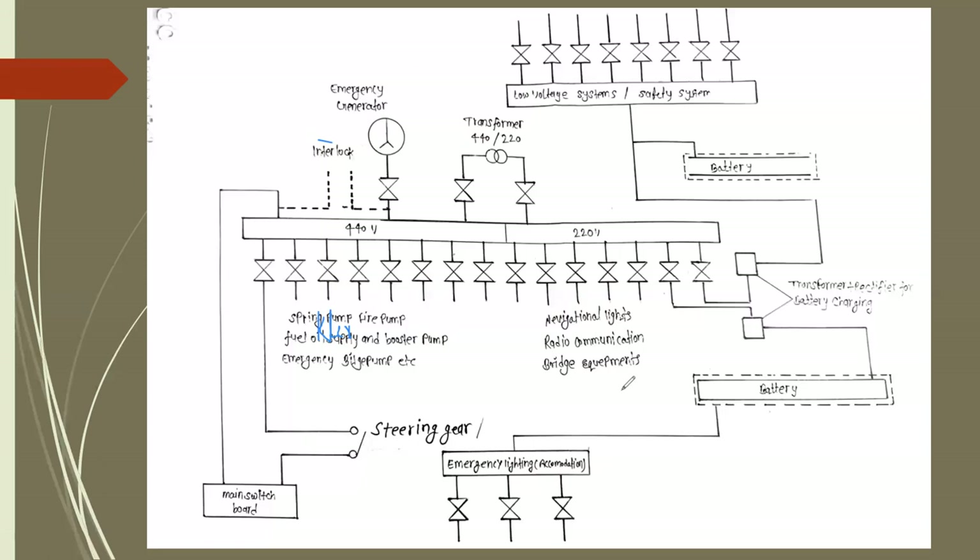A portion of the voltage is also given to a rectifier, which converts AC into DC. This DC supply is stored in 24-volt batteries. Under failure of the emergency generator, the battery will light up the emergency lighting system in the accommodation. The batteries also power low-voltage systems such as alarm and control systems. This rectifier circuit converting AC to DC is part of the essential service line diagram.